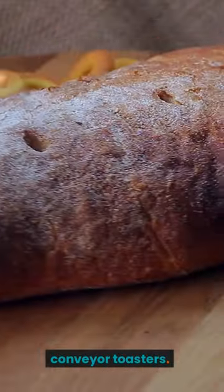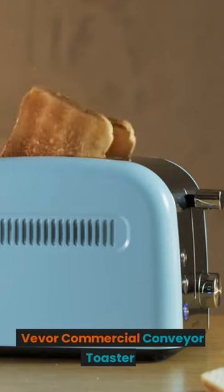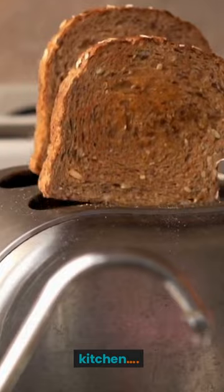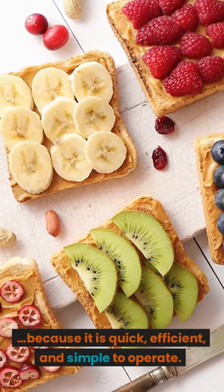The Vivo Commercial Conveyor Toaster is ideal for practically any business kitchen because it is quick, efficient, and simple to operate.